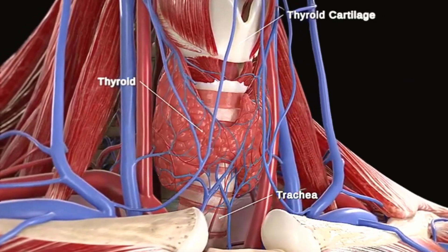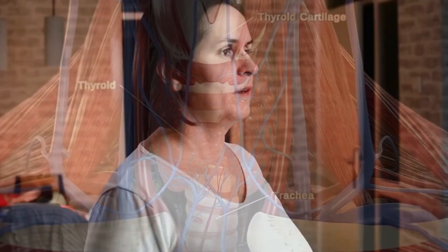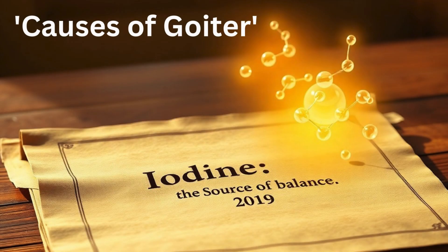A goiter is an enlargement of the thyroid gland, a butterfly-shaped organ located right here in your neck. Now don't let the fancy name intimidate you — it's basically your thyroid saying, I'm working overtime, or I need a little help.